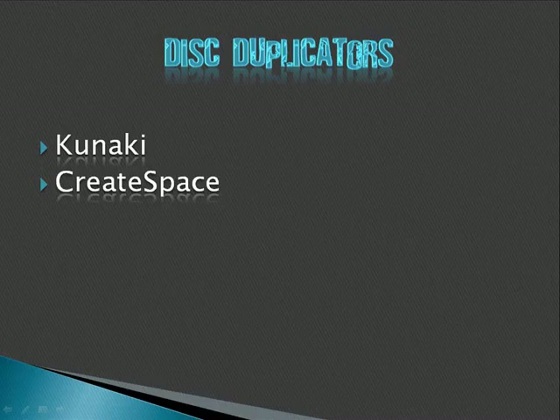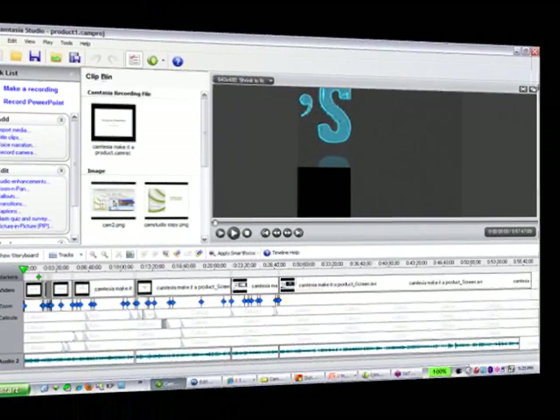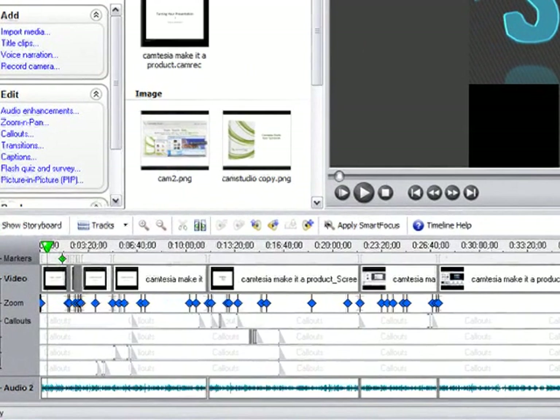Once you've made your disk, you have to duplicate it in retail packaging. I use a service called Kunaki, and the other service to consider is CreateSpace, which is owned by Amazon. CreateSpace is more expensive than Kunaki but has better customer service — which isn't hard because Kunaki has no customer service. CreateSpace also gets you directly into the Amazon catalog at a better discount than Amazon Advantage. If you're distributing disks in several ways, Kunaki will save you money. If you're just trying to get on Amazon, CreateSpace will save you some headaches.